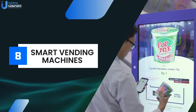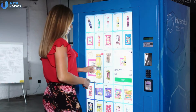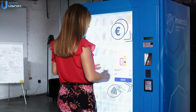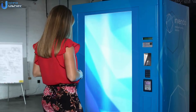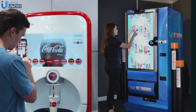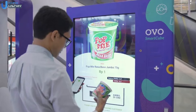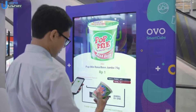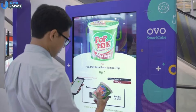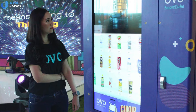Moving on to smart vending machines. Smart vending machines are IoT-enabled machines that offer a more interactive and personalized vending experience. They can track inventory, manage restocking, and even suggest products to customers based on their purchase history. Coca-Cola and PepsiCo's interactive vending machines provide personalized experiences. This leads to enhanced customer data collection for market analysis, increased sales through personalized recommendations, and valuable consumer data collection.